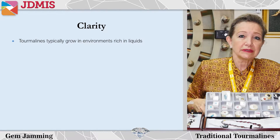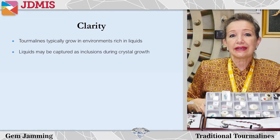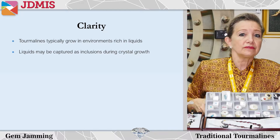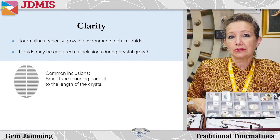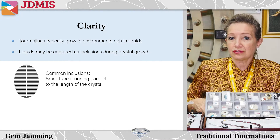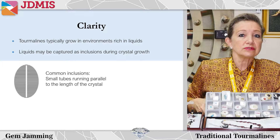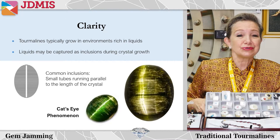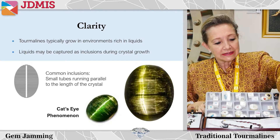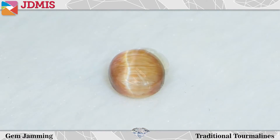Because tourmaline typically grows in an environment rich in liquids, it is possible for the liquids to be captured as inclusions during crystal growth. These form some of the most interesting and common inclusions - little tubes running parallel to the length of the crystal. When these types of inclusions are well defined, the material is also cut in cabochon because it can produce a very valuable phenomenon known as the cat's eye effect, and these stones can be quite interesting collector's items.